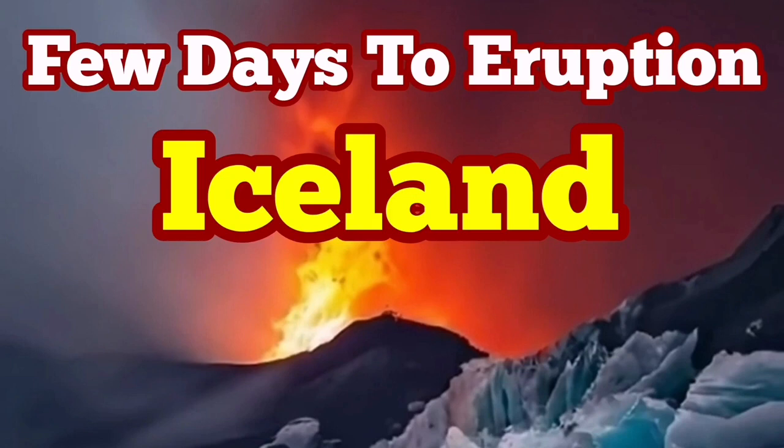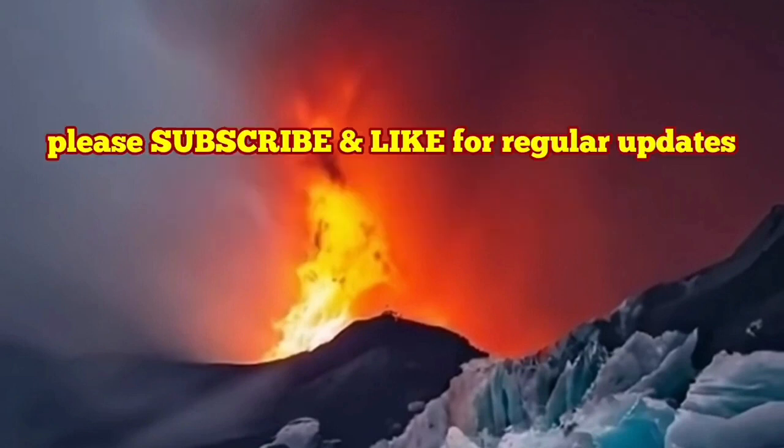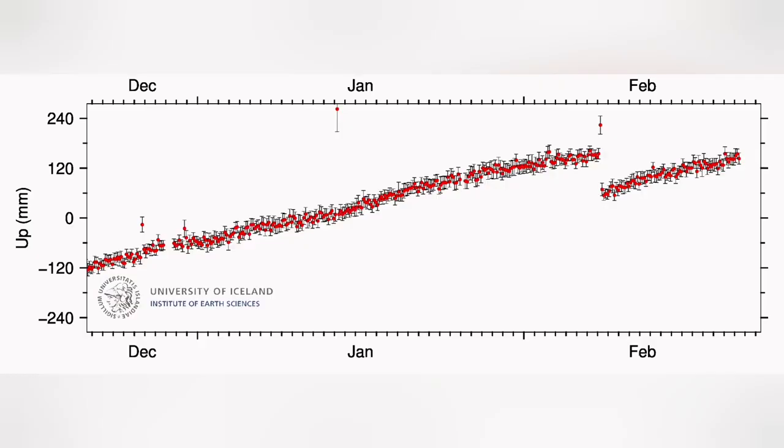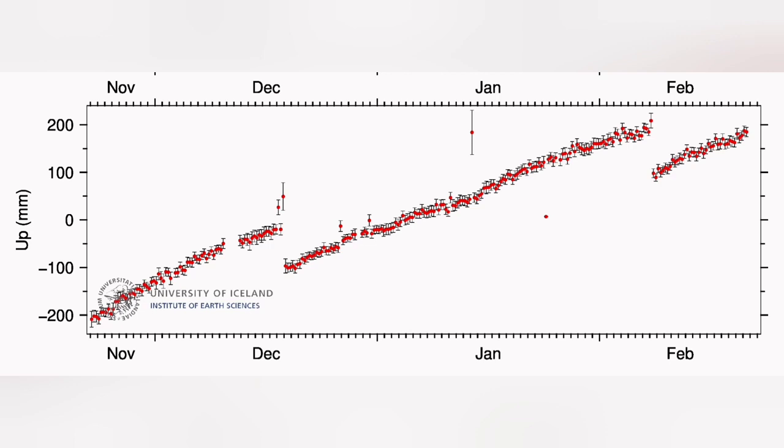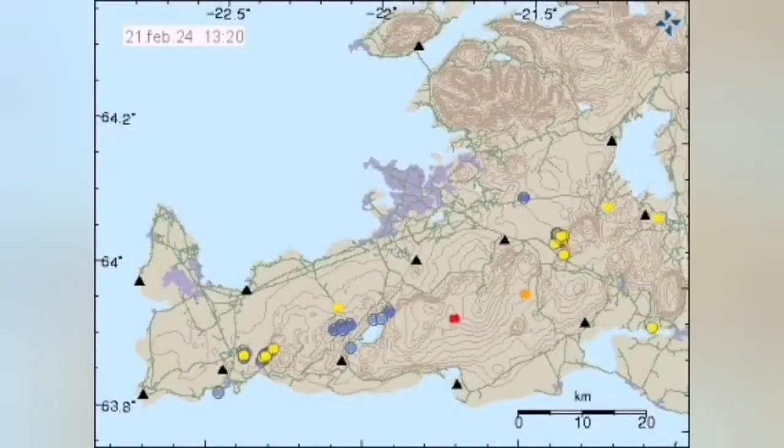It seems we have only a few days to a new eruption in Iceland in the Reykjanes Peninsula, especially in the Svartsengi volcanic system. Land uplift and swelling due to magma accumulation has reached almost the level it had before the February eruption, as you can see here. It's almost surpassing it — just a few hours, probably, to pass that threshold. Magma is accumulating under Svartsengi and then flowing sideways.